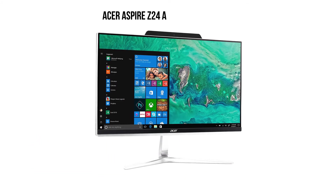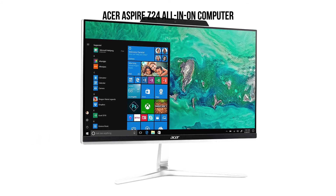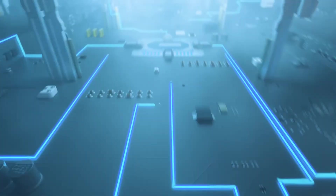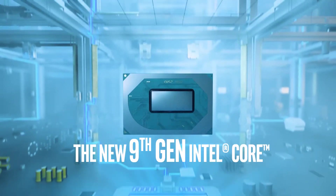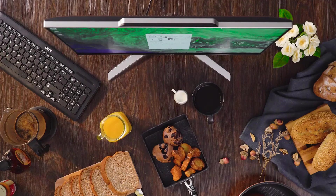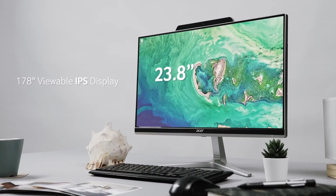Another user commented after rating the AIO 5 stars: "This Acer Aspire Z24-890 UA91 AIO desktop is very fast and responsive. The 9th generation i5 is much better than the 8th generation i7. The keyboard and mouse are just standard — they both work well. Would highly recommend this PC."